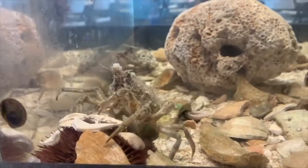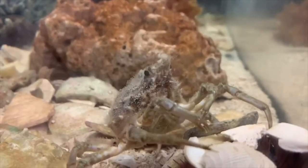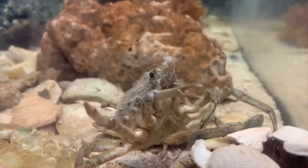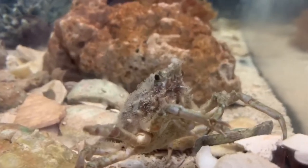Spider crabs have four pairs of walking legs and one pair of feeding appendages. The walking legs have hook-like ends that help the crab grip onto uneven surfaces, making them very good climbers.